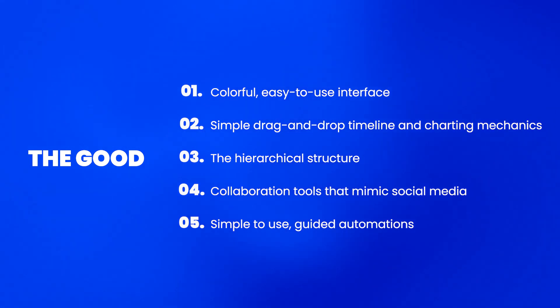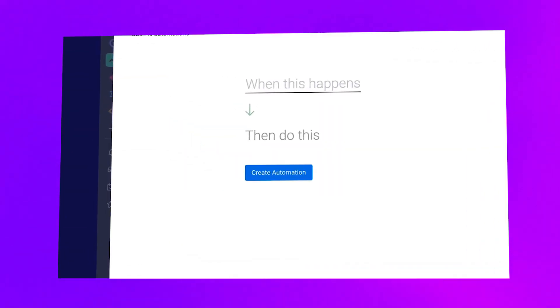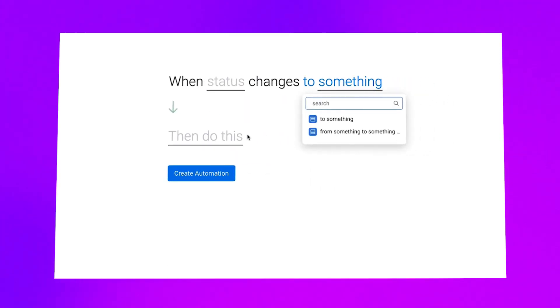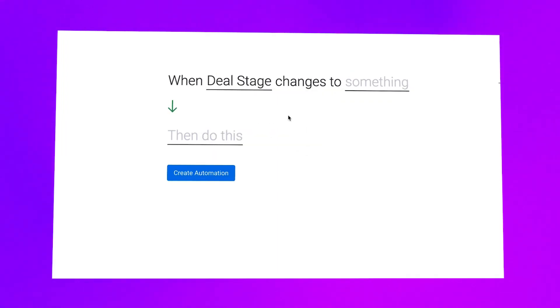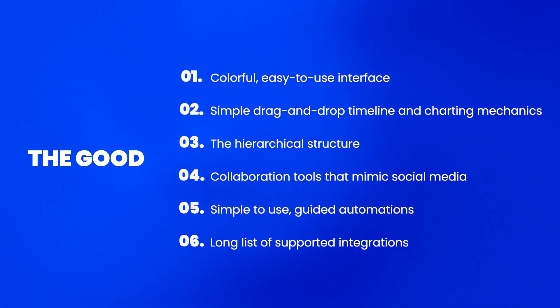Simple-to-use, guided automations. Research shows that the average office worker spends over three hours daily on tasks they could easily automate. But with Monday's guided automations, you can easily set up things like automated notifications and assignments based on status changes and due dates. Not only that, you can synchronize data between different boards. Plus, it's fully stocked with integration options as well.